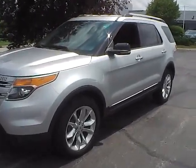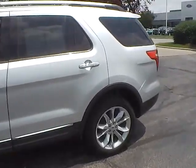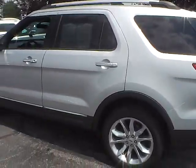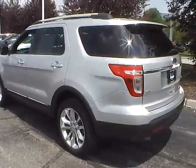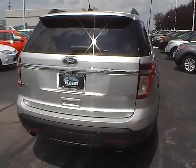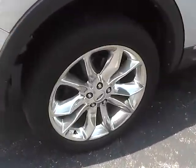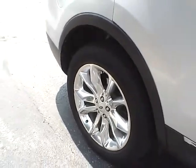Today we have a 2012 Ford Explorer XLT with four-wheel drive, ingot silver exterior, and charcoal black interior. It features a 3.5-liter six-cylinder engine with a six-speed automatic transmission. Current mileage is 75,928 miles. It rides on aluminum alloy wheels with four-wheel disc brakes.